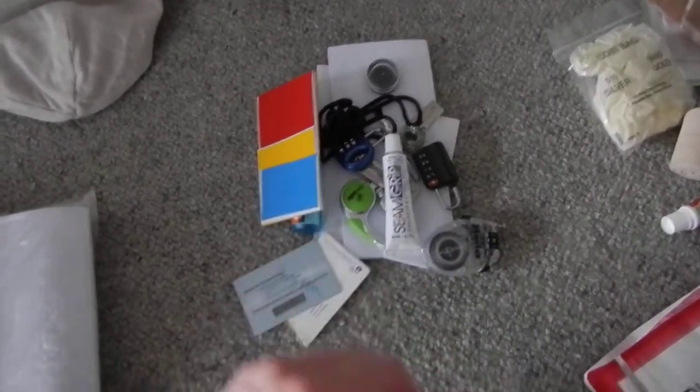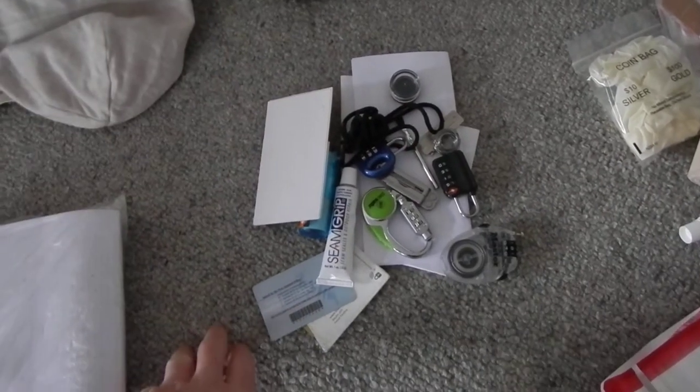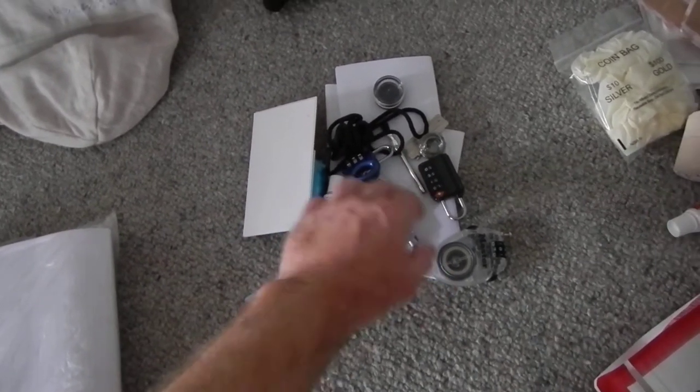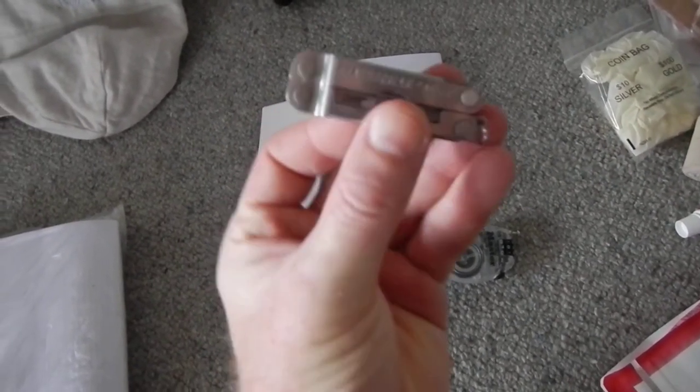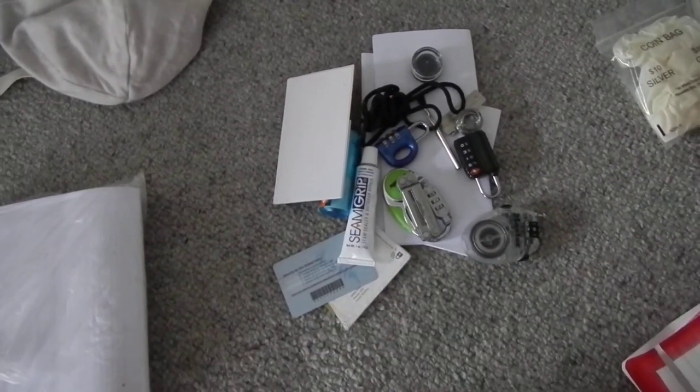Then this is my general maintenance bag. These are items for fixing polyurethane and various other things. I have a Leatherman which is a very good multi-tool, and a whole range of other things plus a bit of paperwork.